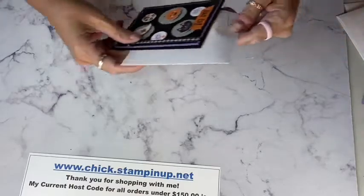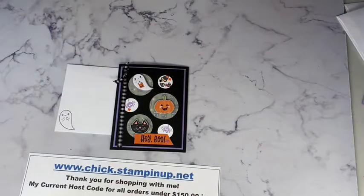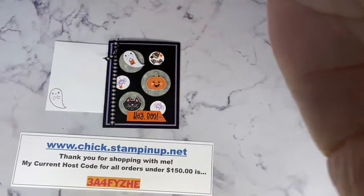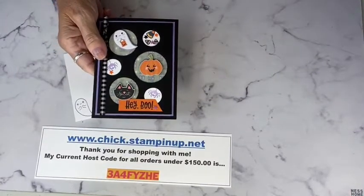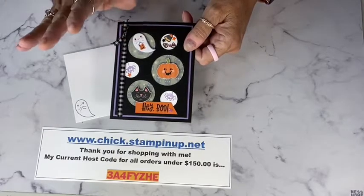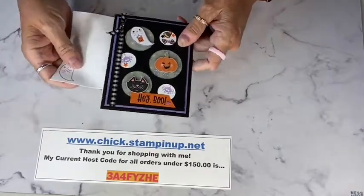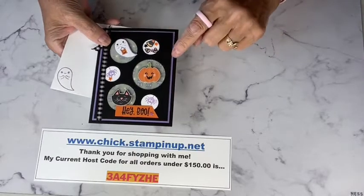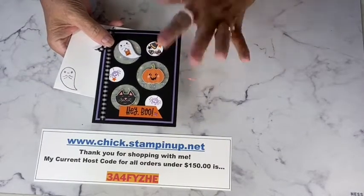Here's our first card — isn't that cute? It uses the Picture This die. This card uses everything from the cute Halloween suite. I love when the punch actually works on the coordinating designer paper — that's what we're going to do today. The punch may be on back order for a few more weeks, but when I send your kit for your purchase this weekend, I'll have already punched out these items so you can still make your card.